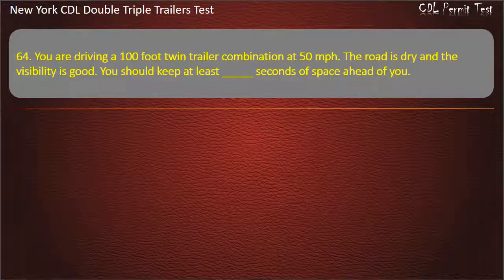Question 64: You are driving a 100-foot twin-trailer combination at 50 miles per hour. The road is dry and the visibility is good. You should keep at least how many seconds of space ahead of you? Options: 9, 10, 11. Answer: 11.